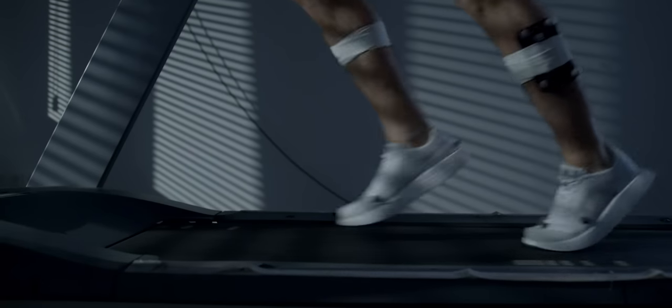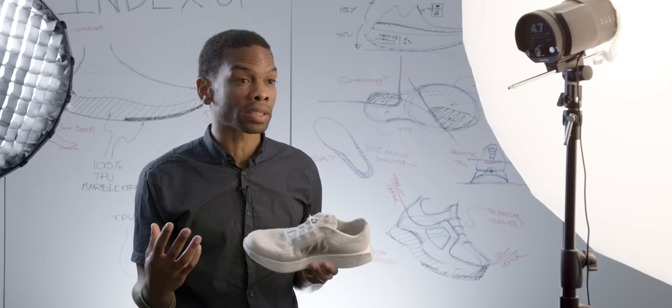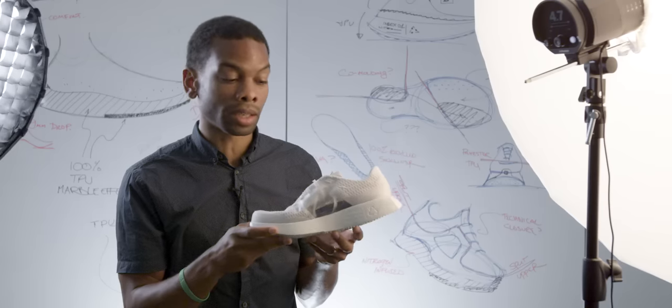The concept shoe was a fully TPU shoe — one single material. There are many challenges with that in terms of durability and comfort, so we had to make a few pivots. The first was in the upper construction. The upper material is a recycled polyester mesh.